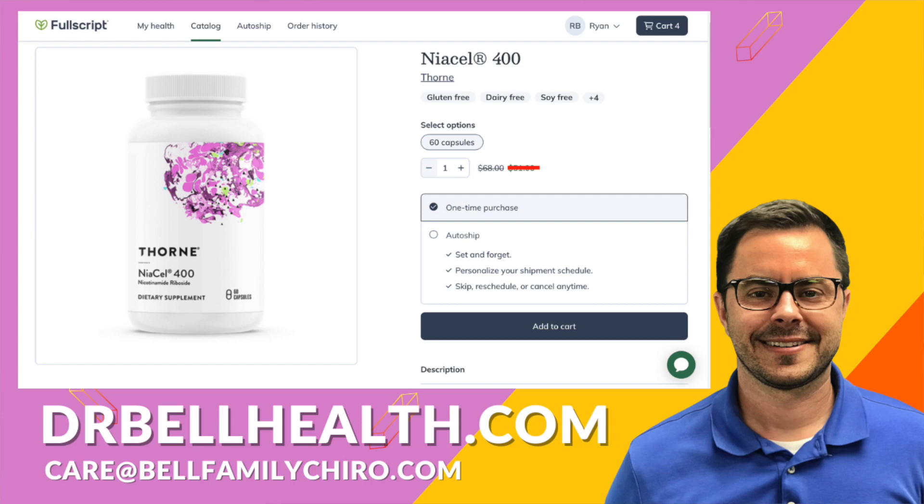So what makes Niacel 400 stand out? Niacel 400 contains a unique form of nicotinamide riboside, or NR, that research has shown can effectively raise NAD+ levels. Taking NR has been linked to increased energy, athletic performance, healthy aging, and improved sleep quality. If you're an athlete, most Thorne products are NSF certified for sports, meaning they're free from any substances banned by major athletic organizations — so it's a very clean product.